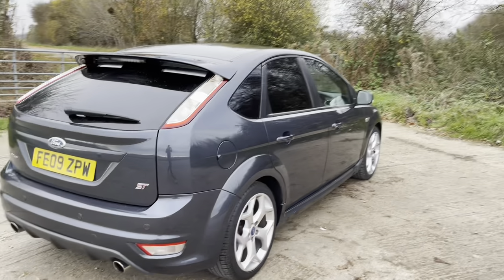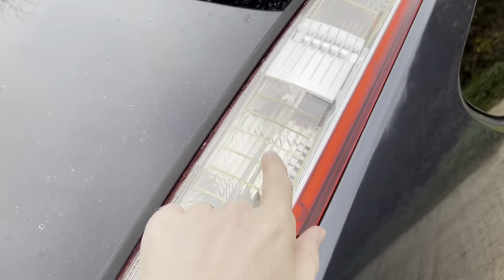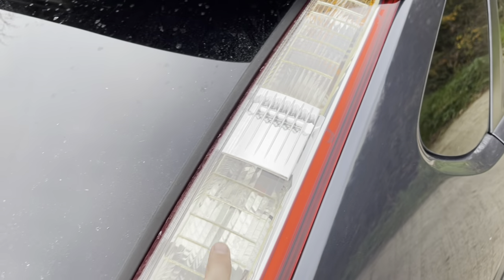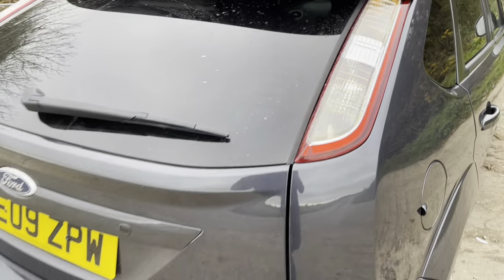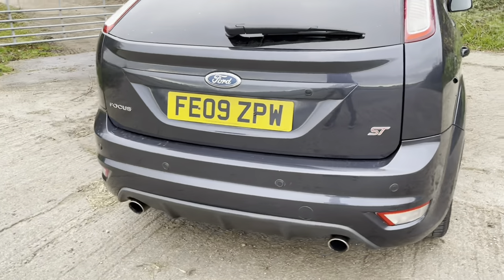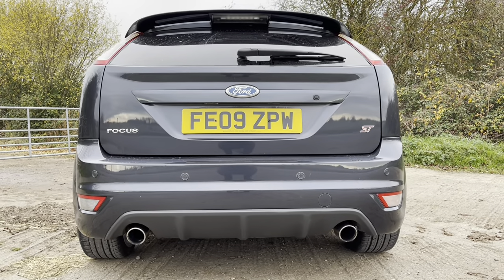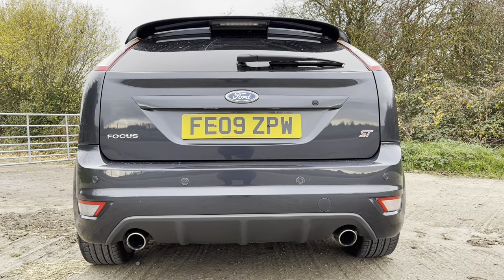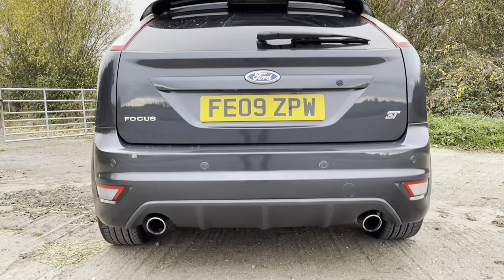Moving around the back: I've got LEDs but they've gone a little bit yellowy over time. They work perfectly fine, no drama. The rear is pretty good overall — it's got parking sensors but they don't work. It needs a new reverse light switch, which is another common issue. I'll probably do a video on that. Standard exhaust, all fine.